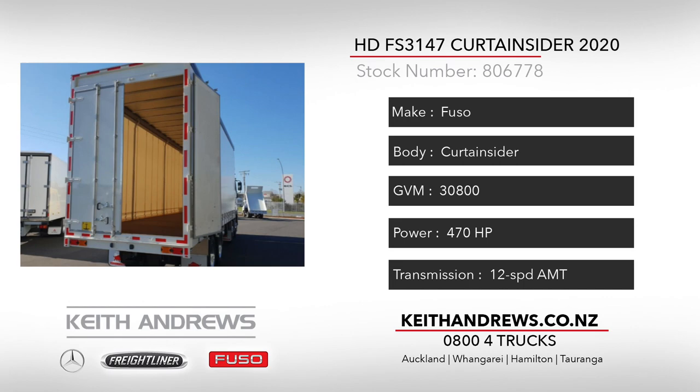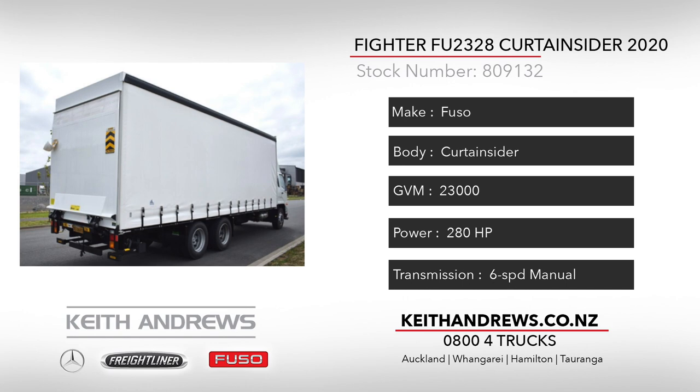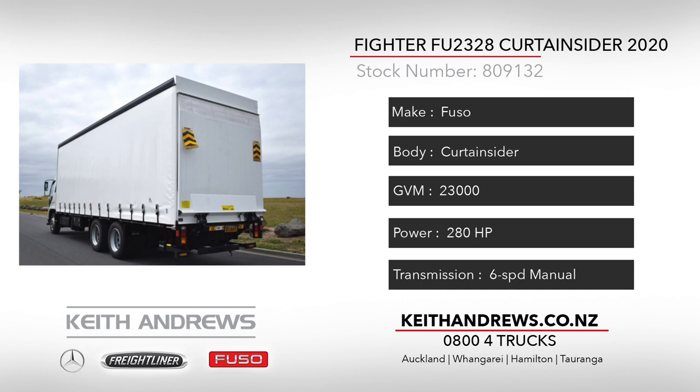Our fourth unit today is a Fuso FU2328 Fighter 6x2, fresh out of the Kingsford Motorbodies workshops, having had fitted its new 8.3 metre curtain sider body complete with 2,000 kg tail lift. This rig boasts 16 pallet capacity and with 280 horsepower, 6-speed manual and cruise control, it makes it the ideal metro or intercity express unit. Talk to the team now and get this one working for you.